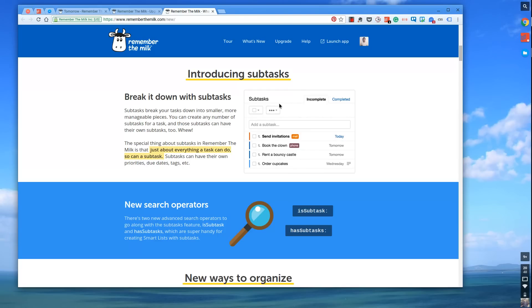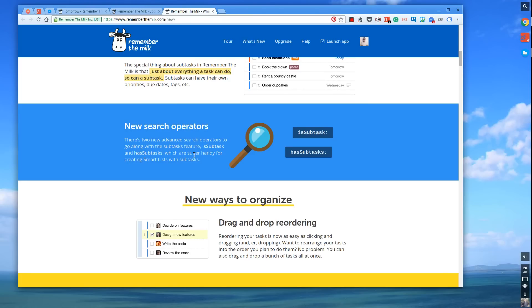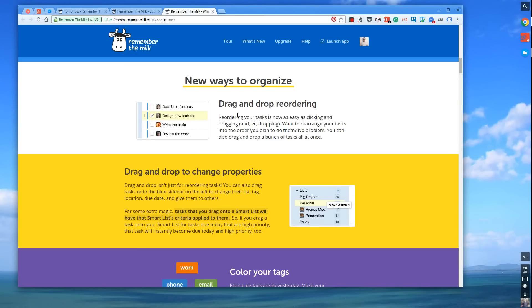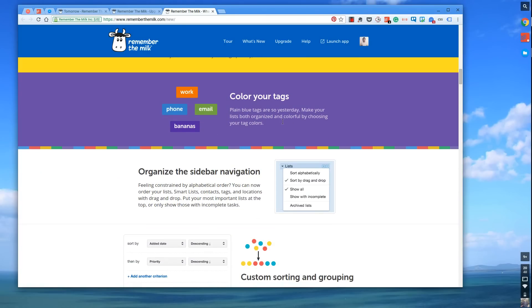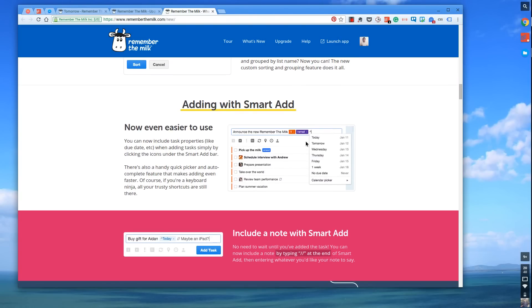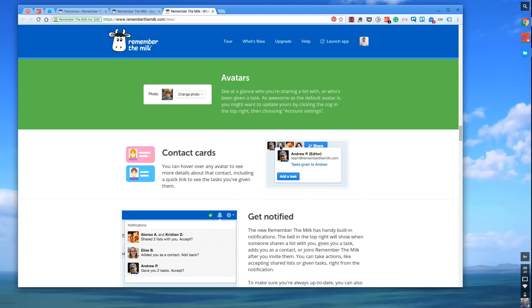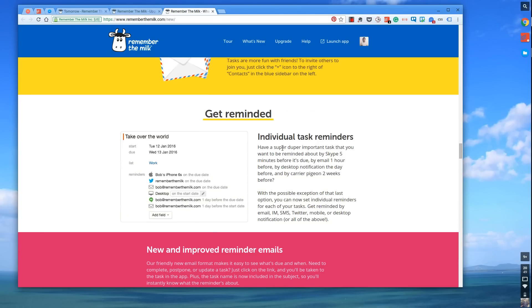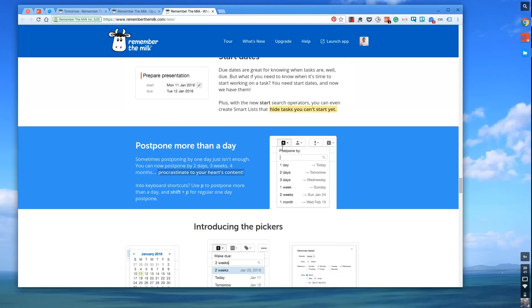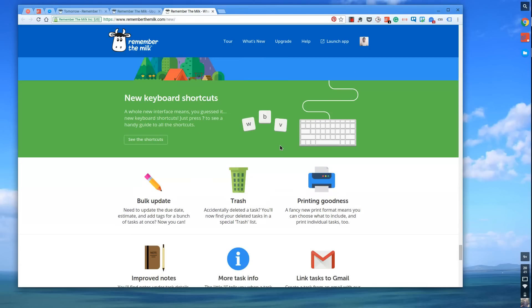One of the main features they've launched is subtasks — you're now allowed to actually organize all of your tasks through subtasks. They've also got some really strong search functionality. Organization is obviously key, so they've moved the ability to drag and drop and move properties. There are colorful new tags, sidebar navigation, custom sorting in groups, and quick smart add functionality. They've also got sharing features where you can give tasks to other people, and you can go deeper with your profile and reminders as well.